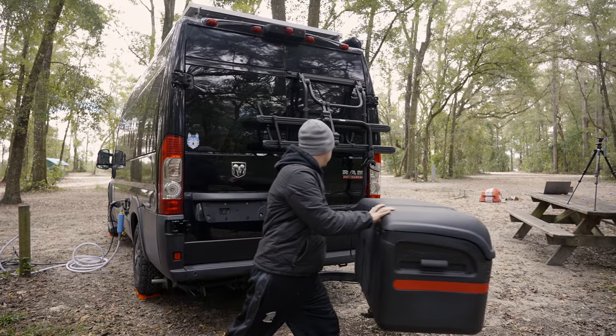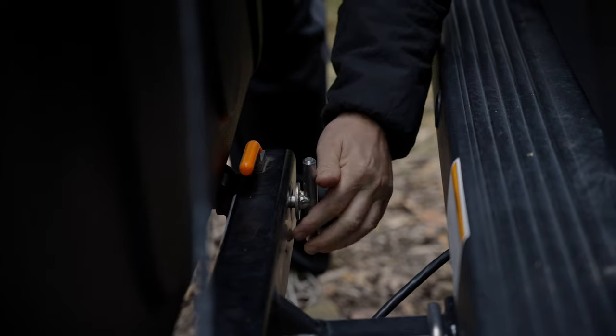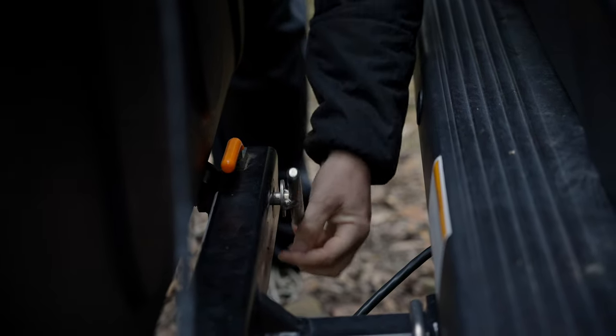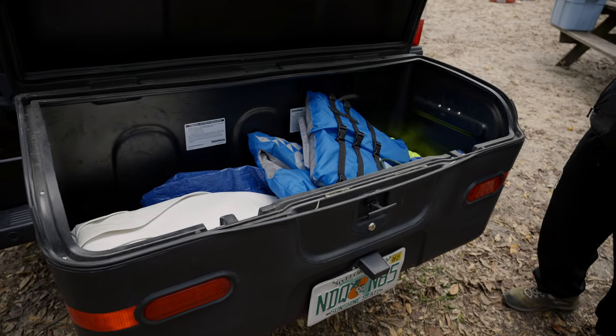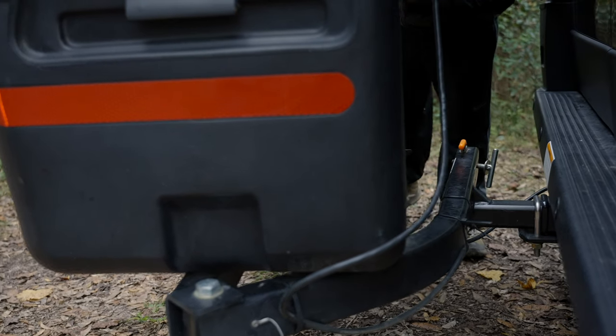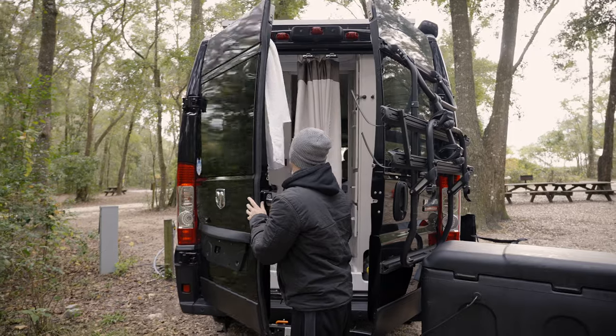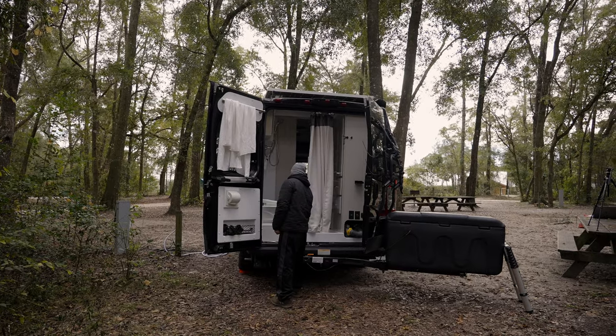One of the biggest dilemmas with any van is storage, which is why we added our Stowaway swing-away cargo carrier to the back of the van. This has been one of the most useful upgrades we've made, and we use it on every single trip. We put all of our outdoor chairs, mats, grilling supplies, tools, leveling blocks, and more inside with room to spare. The best feature is that it swings away from the van, allowing you to open both back doors to still access the rear of the vehicle. The manufacturer customizes it to fit your vehicle and hitch, so you can put this on practically any vehicle.